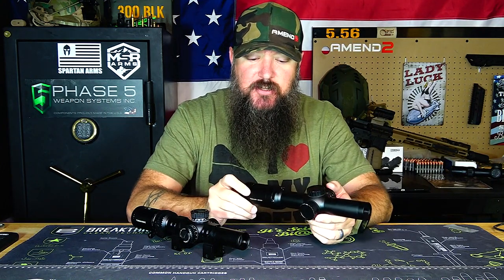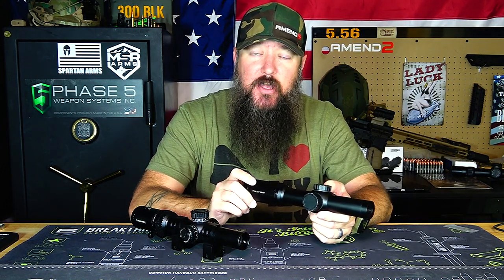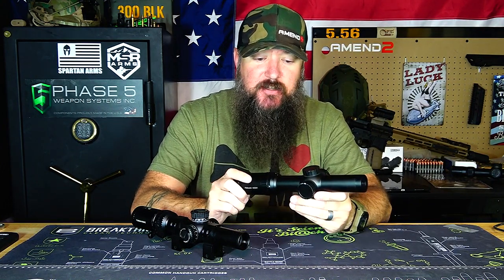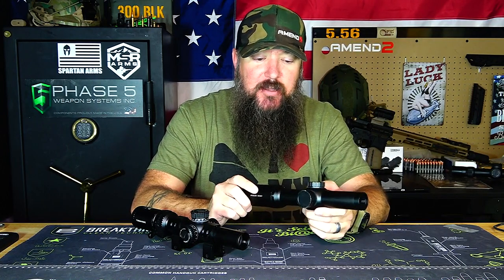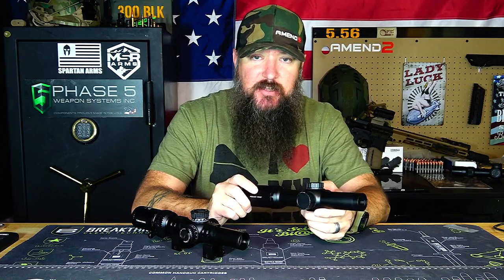I've been using the Primary Arms the longest and I think it's a good scope — it has nice features, it's a light scope, and it has the ACSS reticle which is absolutely one of my favorite reticles. But in my opinion it just does not hold a candle to the Swamp Fox Optics Tomahawk. The Tomahawk has everything I wanted the Primary Arms to have for pretty much the same price.